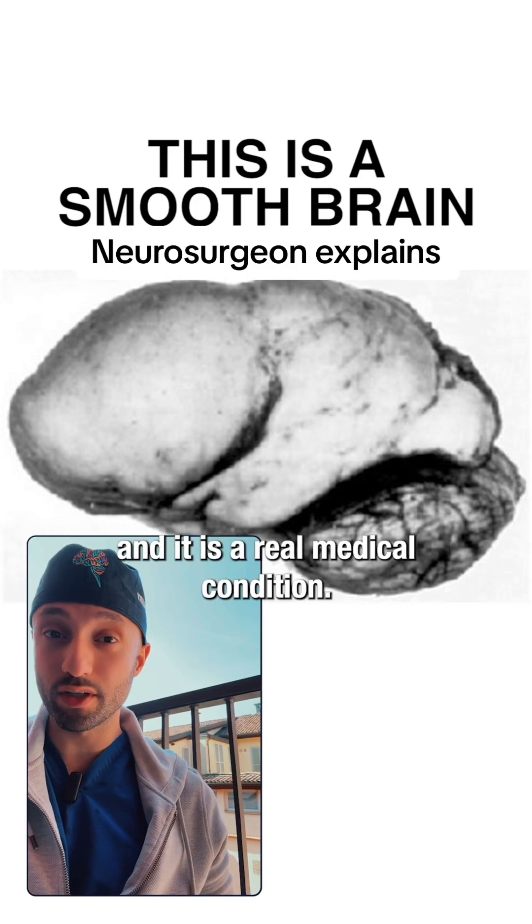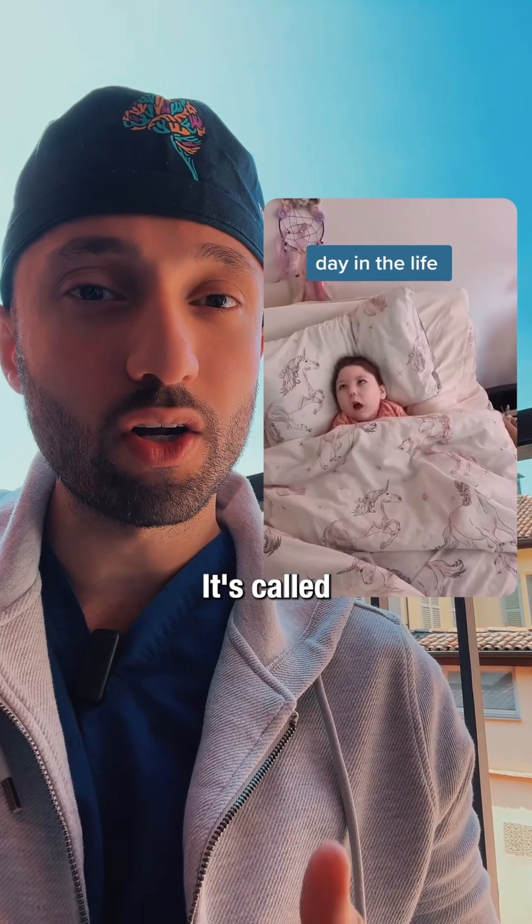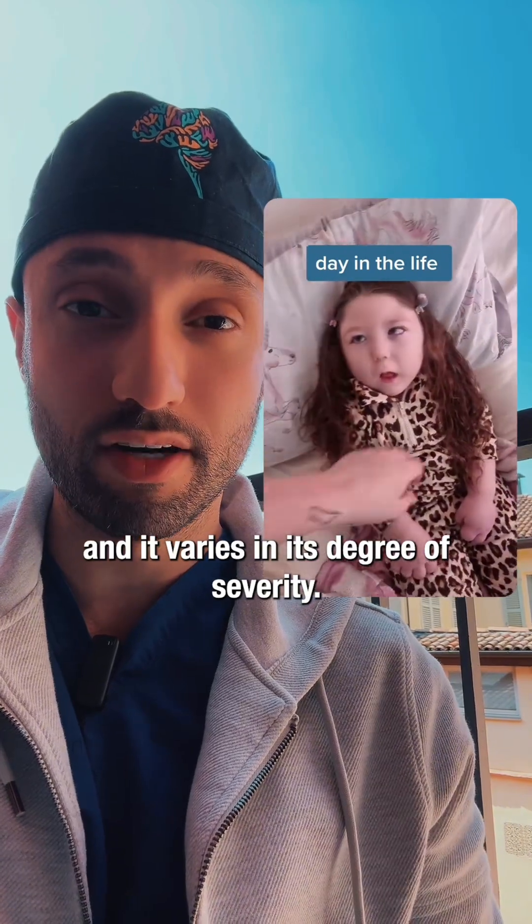This is what a smooth brain looks like, and it is a real medical condition. As you can tell, this brain has no folds and no grooves in it. It's called lissencephaly, and it varies in its degree of severity.